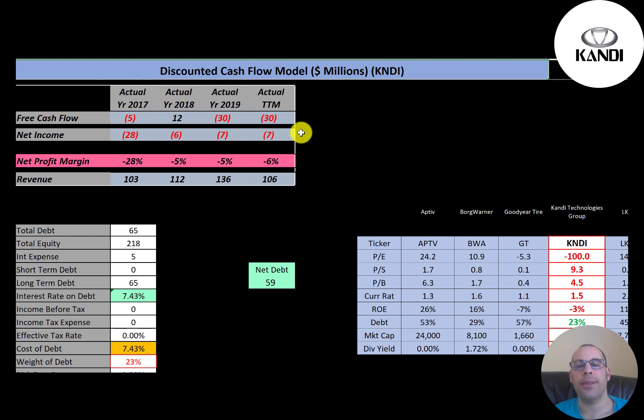The way you value a company is you forecast future free cash flows and then discount that number back to today's value — that's what we're doing in this video. This company has negative free cash flow in three of the four years, with positive $12 million in 2018. Net income is a profit and loss on the income statement — it's revenue minus expenses — and they have negative net income each year.